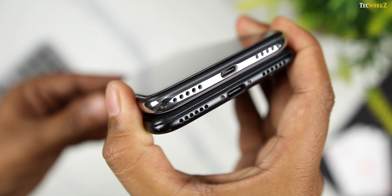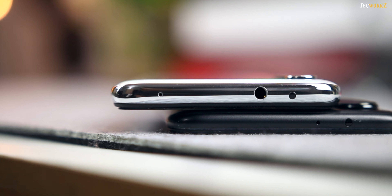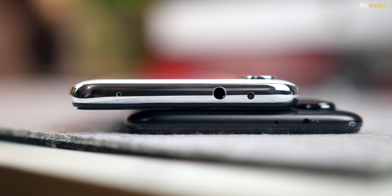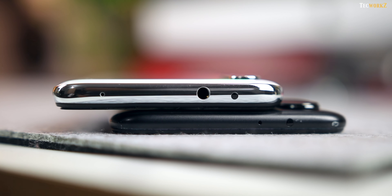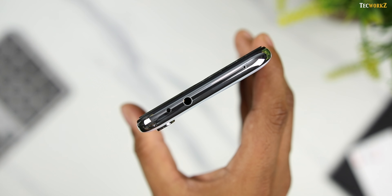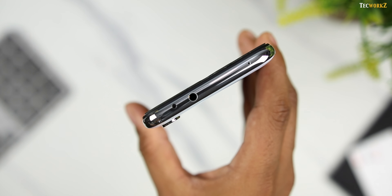For buttons and ports, both phones have their volume and power buttons on the right side, SIM tray on the left, a USB-C port for charging, a speaker grill and a dummy speaker grill for the microphone at the bottom. At the top, along with the noise-cancelling microphone and the IR blaster, we have the 3.5mm audio jack making its return on the Mi A3 after being left out on the Mi A2. This is a welcome move from Xiaomi, as no one expected this port to come back once removed by a manufacturer — big thumbs up to Xiaomi for this bold move.